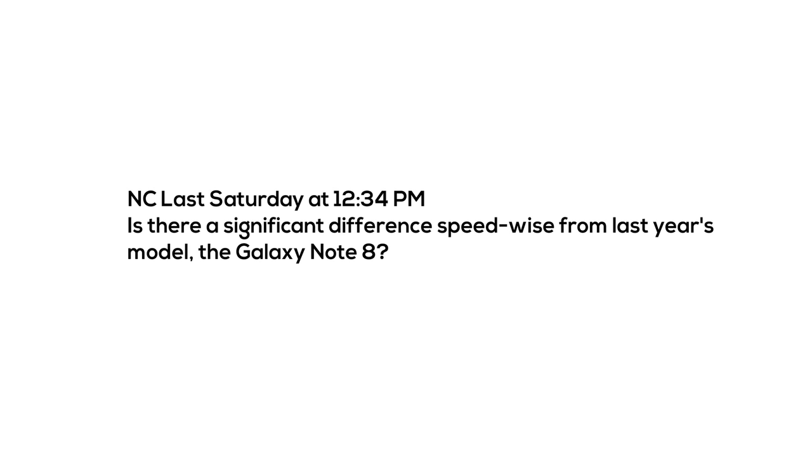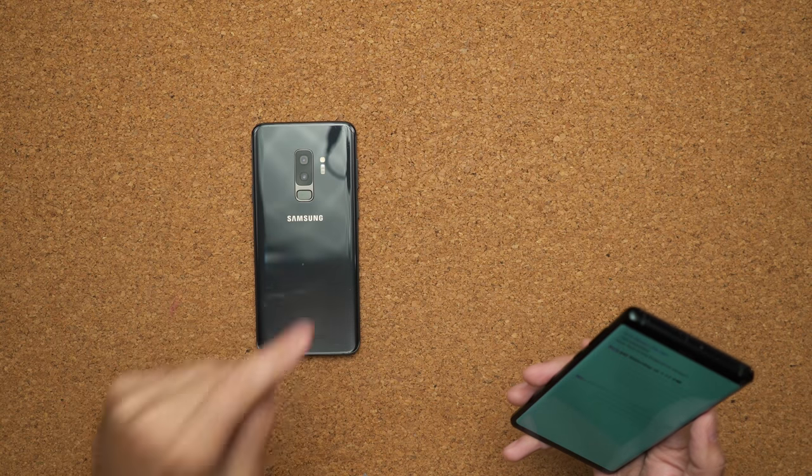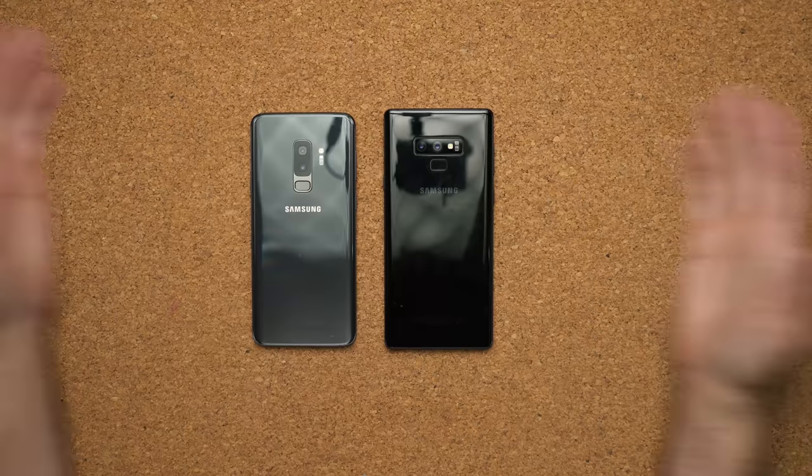The last question is also from NC — is there a significant difference speed-wise from last year's model, the Galaxy Note 8? Based on the 24 hours I've been using it, it definitely feels a lot snappier. My Galaxy Note 8 after about 8 or 9 months started to slow down a little bit. But the good news is the Galaxy S9 Plus, which I used quite a bit, is still as fast as the day I got it. So I finally think Samsung did a good job of getting rid of that Samsung lag.